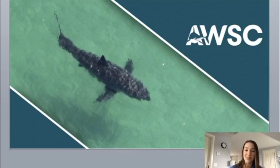My name is Kristen Kibblehaus, and I am the Community Engagement Manager for the Atlantic White Shark Conservancy. We are a nonprofit based here in Chatham, Massachusetts, which is located on Cape Cod.